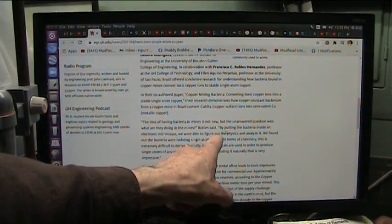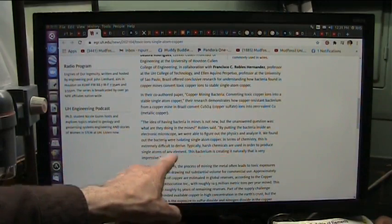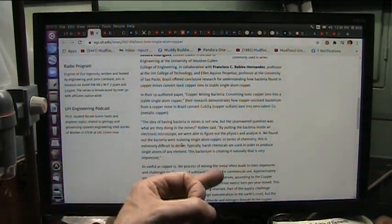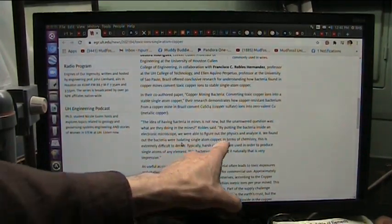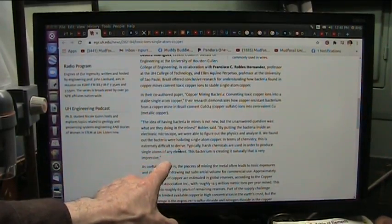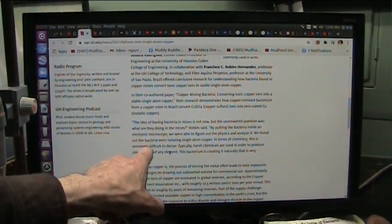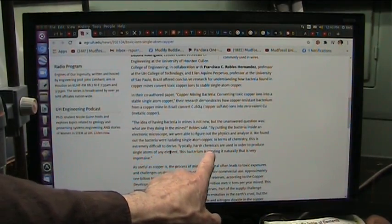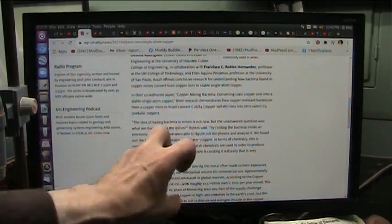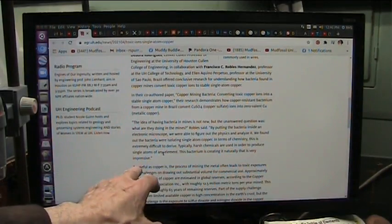Robles said: by putting the bacteria inside an electronic microscope, we're able to figure out the physics and analyze it. We found out the bacteria was isolating single atom copper, pulling that out and grabbing it. In terms of chemistry, this is extremely difficult to derive. Bacteria create enzymes. Enzymes are chemistry sets that are so elegant, it's unbelievable — that's why they can do these things. Typically, harsh chemicals are used to produce single atoms of any element — you have to just tear them apart. This bacteria, though, is creating it naturally. It's very impressive.